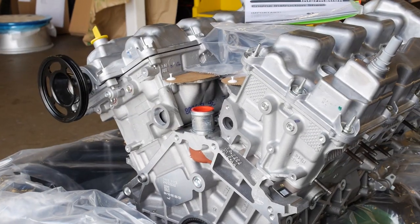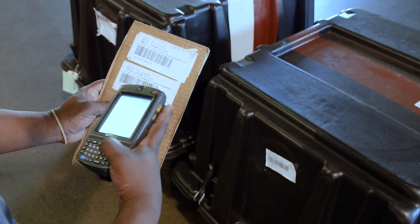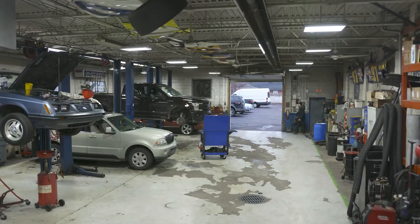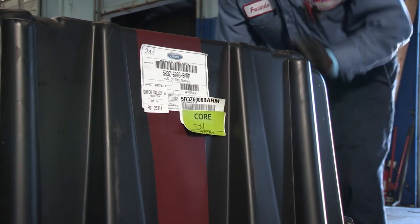Another important benefit is the no-risk return policy. It's a no-hassle guarantee of 100% core return credit, regardless of the condition of the return core. For independent repair facilities, it's an enormous competitive advantage because it means you can quote pricing with confidence. There won't be any surprises regarding a core charge.